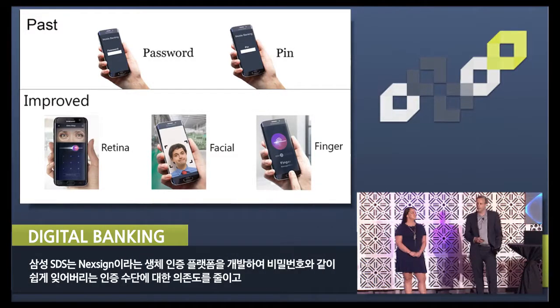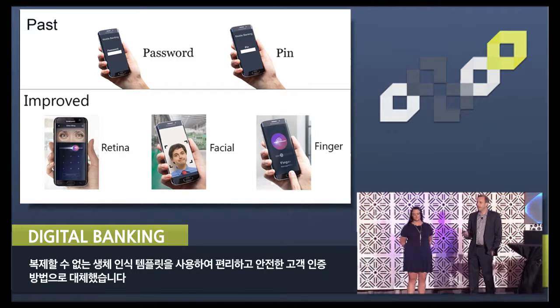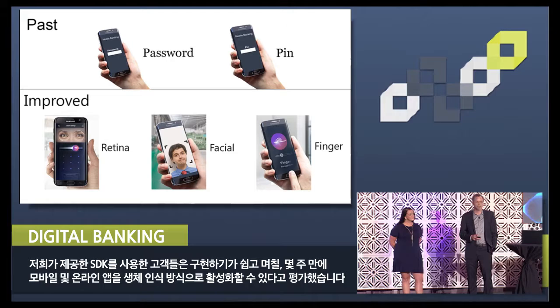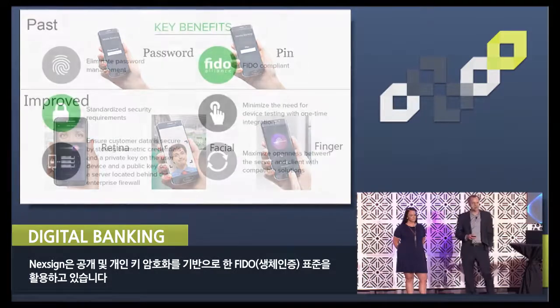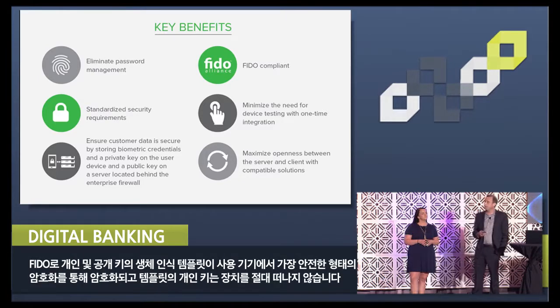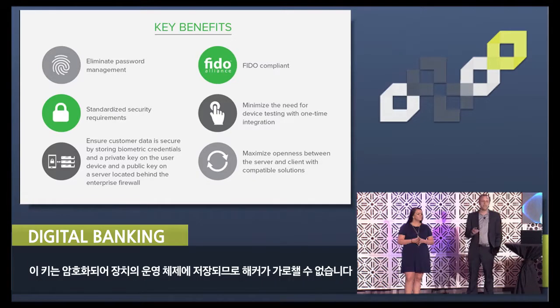We developed our biometric authentication platform called NextSign to reduce the reliance on easily forgotten credentials such as PINs and passwords, replacing them with convenient and secure customer authentication through the use of a non-duplicative biometric template. Our clients have told us that the SDK we provide is easy to implement, and they're able to biometrically enable their mobile and online applications in a matter of days or weeks, not months. Our approach leverages the Fast Identity Online, or FIDO, standard, which is based on public and private key cryptography. With FIDO, the biometric template and the private and public key are encrypted using the most secure form of encryption on the device, and the private key and the template never leave the device — they're encrypted and stored within the operating system, so they can't be intercepted by a hacker.